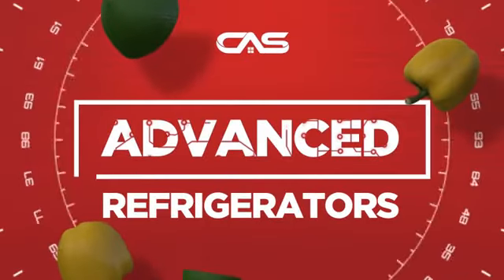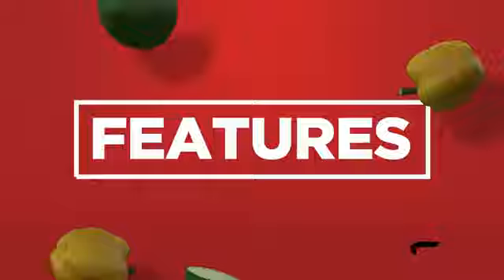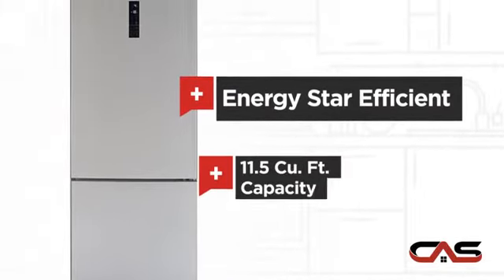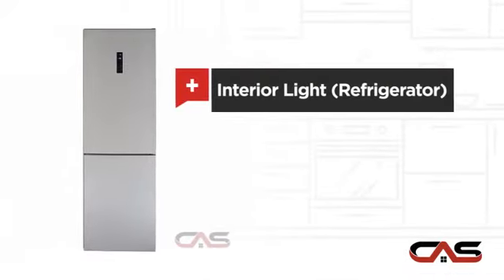Need an advanced refrigerator? Try this bottom mount model from Moffitt. It offers many features: energy star efficiency, good storing capacity, and bright interior LED lighting.